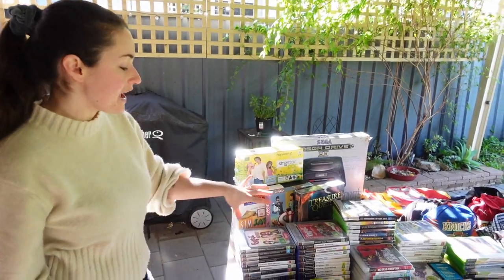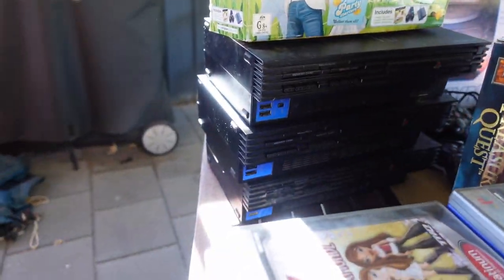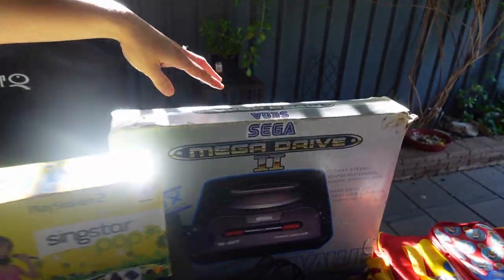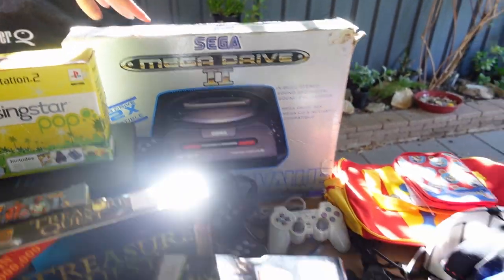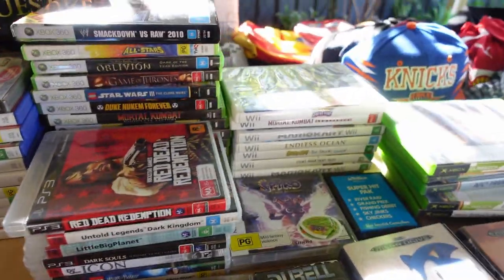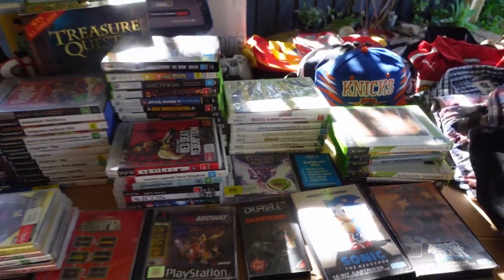Kicking it off with the games. We have a stack of PlayStation 2 games — they always lot up really nicely with a console. We have a few boxed PC games. The heavy hitter of this lot is the Mega Drive 2 in-box with a couple of boxed games. We have a stack of Xbox and PlayStation 3, and a stack of Wii with a few Mario Kart in there, which always does really well for us.